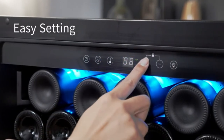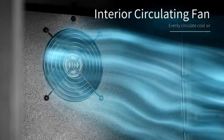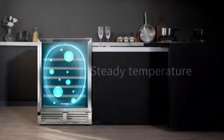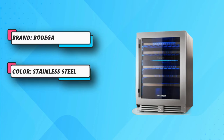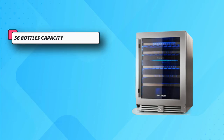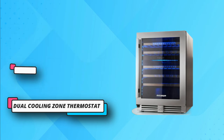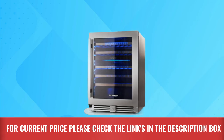Sturdy stainless steel doors and handles offer a stylish design suitable for any home decoration. You can also place it nearby for convenient drinking when you hold a party. It is a dual-zone wine refrigerator with a digital LED temperature display. This wine cooler has spacious storage and can hold large-size bottles up to 3.22 by 11.8 inches, like champagne. The individually stainless steel shelves are strong enough to hold your bottles without scratches.